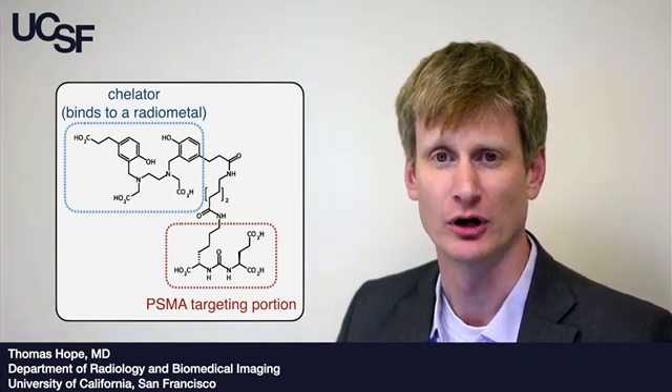This molecule is overexpressed in prostate cancer. After the imaging agent is injected into the patient, it binds to the prostate cancer cells, is localized, and then imaged using a PET scanner, which shows us where the radioactivity has gone.